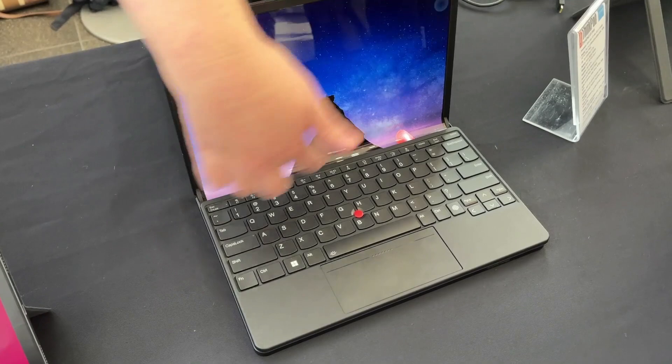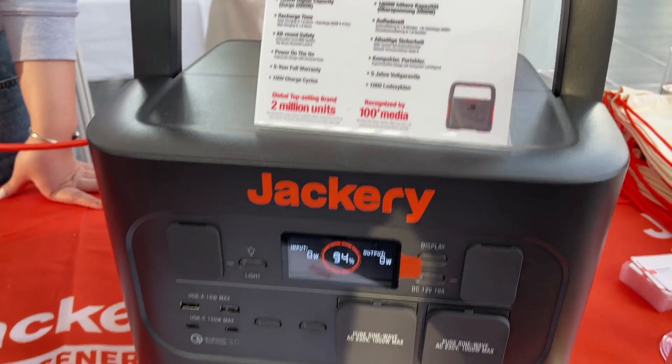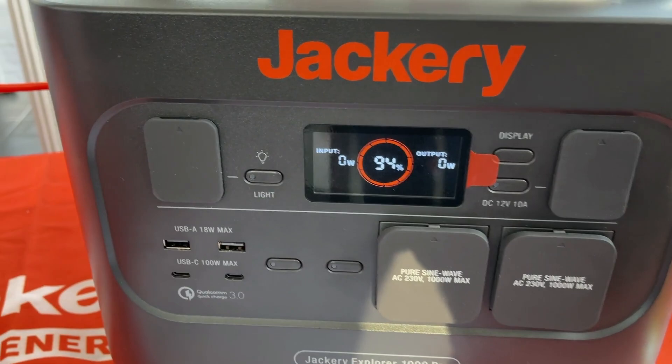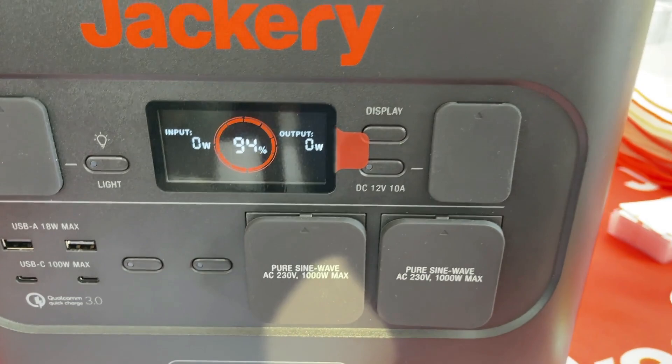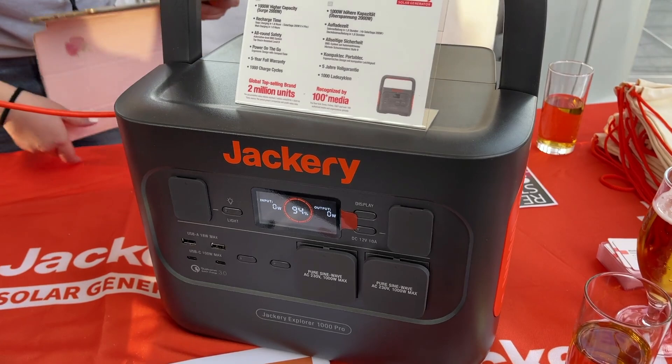If you're looking for a good solution to go off the grid, TrackGrid has the Explorer 4000 Pro. They have a solar panel that in nine hours can recharge the entire unit. You can see a variety of different ports — USB-A, USB-C, and also traditional wall outlets. It's really a nice all-in-one solution to take care of all your power needs, whether it's a power outage or camping.